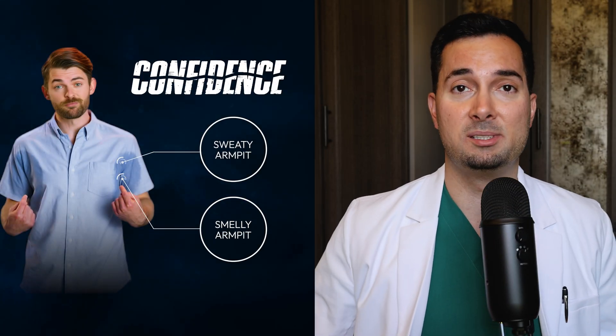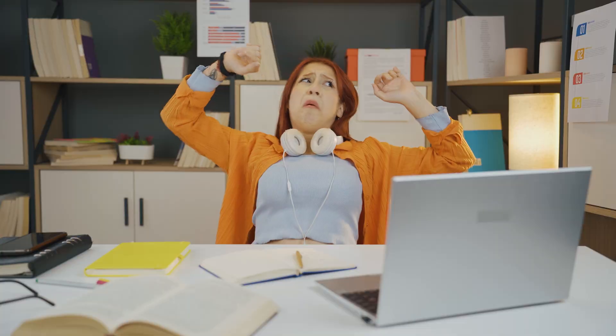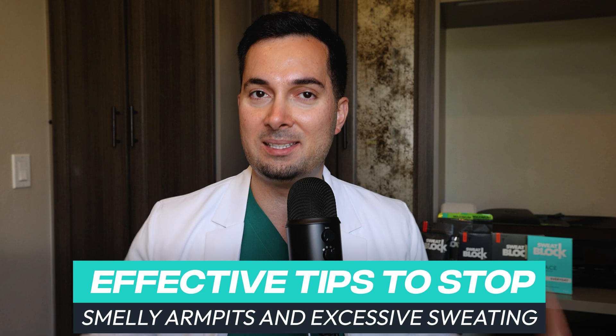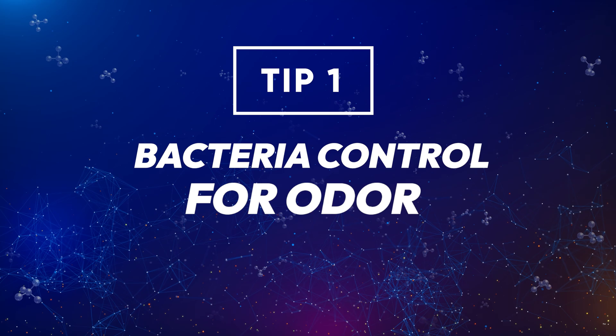Sweaty, smelly armpits can knock your confidence no matter the situation. Whether you're battling with excessive sweating or smelly armpits, in this video I'm going to give you some treatments and tips that are really going to help. So without further ado, let's begin. Tip number one: let's first talk about the two biggest culprits for smelly armpits.